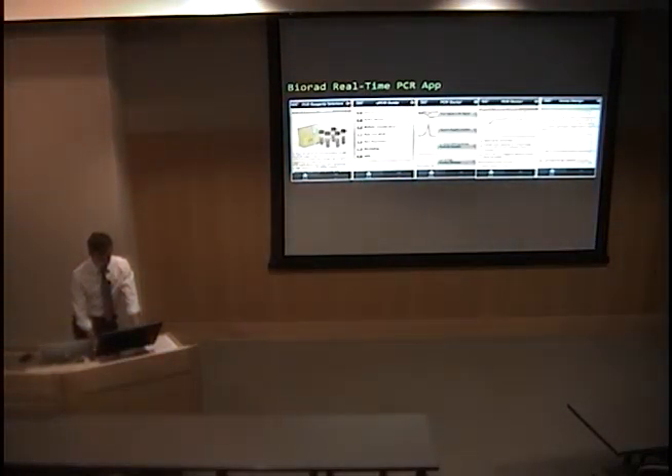Another application is BioRat Real-Time PCR. It has information about different reagents, product information, and a PCR Doctor feature for troubleshooting. It can help design your assay and explains how PCR works in general. There are a lot of neat things under that application.